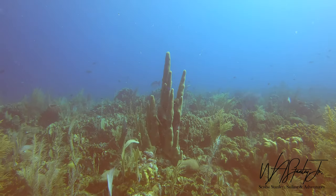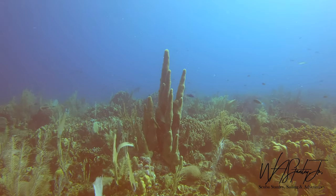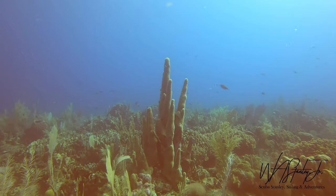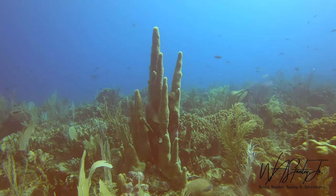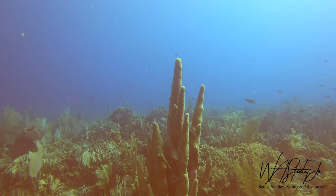Here's a large pillar of coral. This is the only one I saw on this reef, which is interesting — it seems like I tend to see them in clusters. Nevertheless, this was the only one here, at least that I saw.